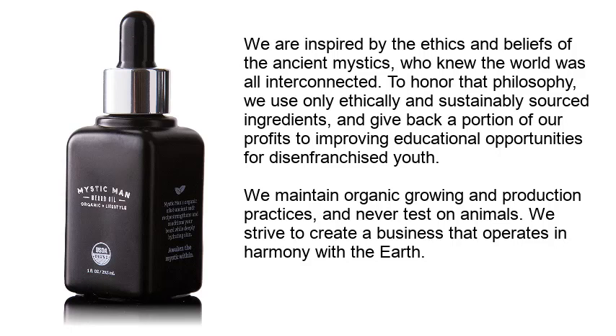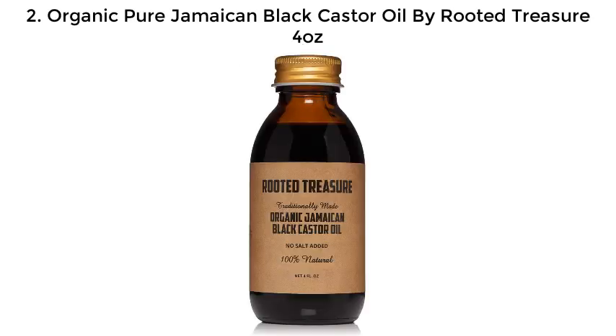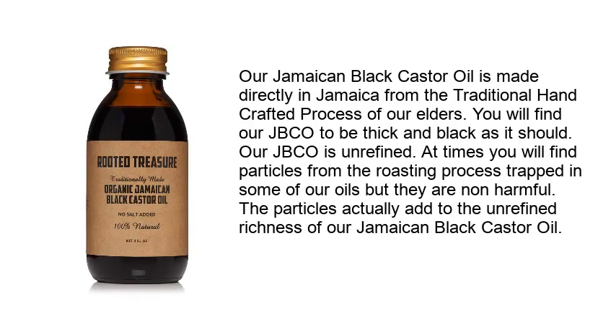Number 2: Organic Pure Jamaican Black Castor Oil by Rooted Treasure — 4 ounces. This Jamaican black castor oil is made directly in Jamaica using the traditional handcrafted process of their elders. The JBCO is thick and black as it should be, and is unrefined. At times you may find particles from the roasting process in the oil, but they are not harmful.